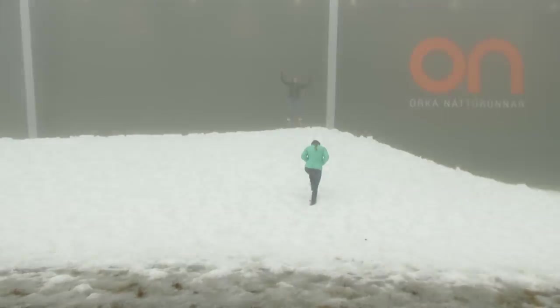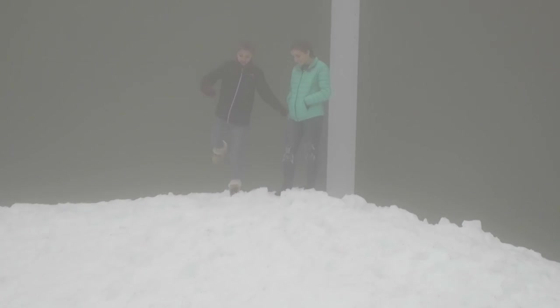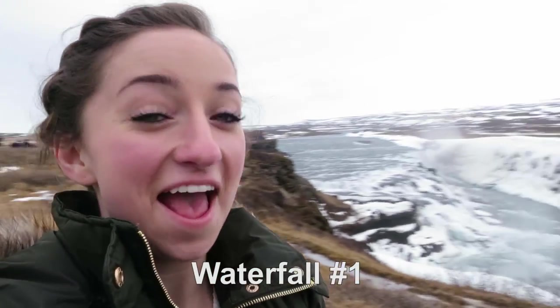Funny thing about Iceland is, yesterday we were in swimsuits and today we're playing in snow. So we are currently at a waterfall. It's so cool, but it's probably freezing — yeah, you don't want to fall in this water.